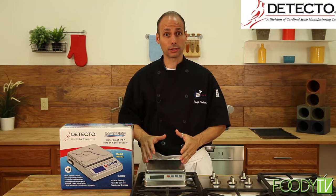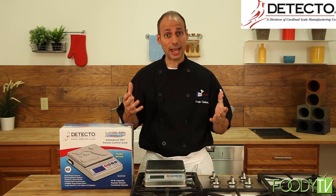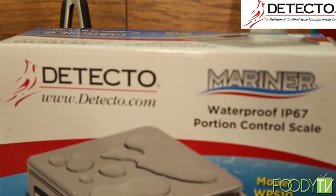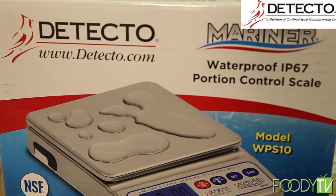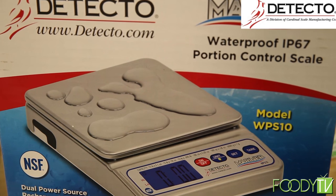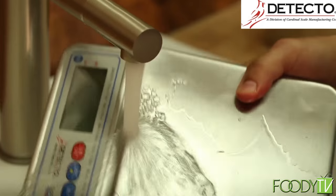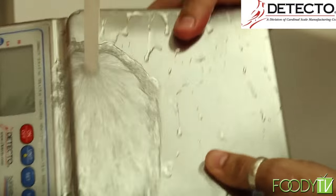As a chef, we're always looking for scales that we can wash easily, but not only that, we want a scale that's accurate and can give us the right measurement at any time. The Detecto Mariner Submersible Portion Scale has got a dual power source, rechargeable battery, it's stainless steel platter, it's submersible underwater, and has a large backlit 1.2-inch high LCD screen.